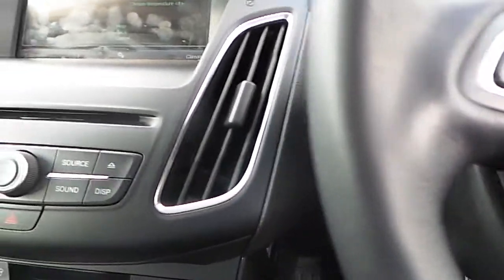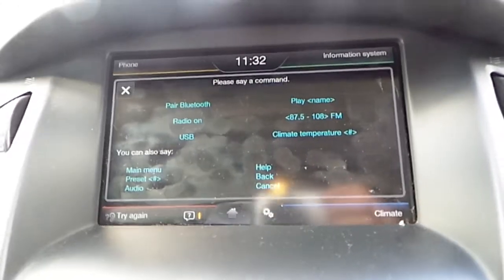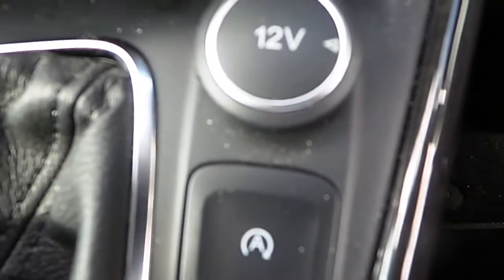We have our Sony sync touch screen with radio, Bluetooth, CD player, dual climate control, air conditioning, we have our USB, and automatic stop-start, and a 12 volt power socket.